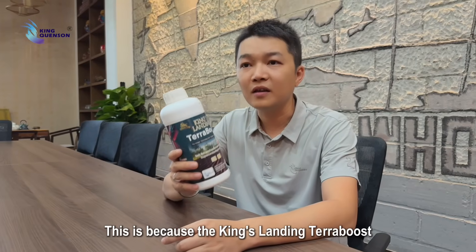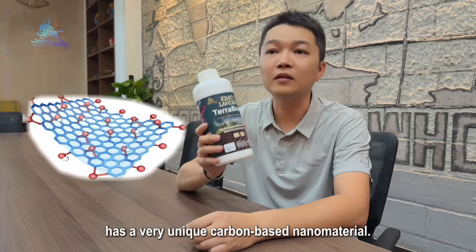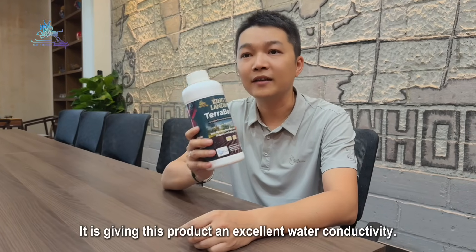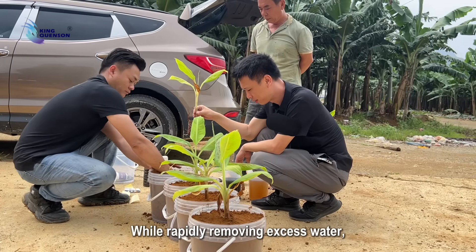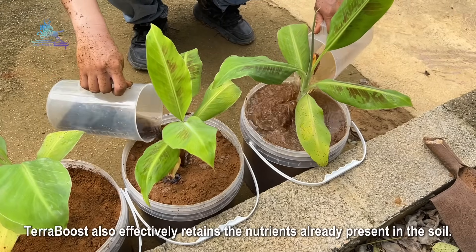This is because King's Landing Terraboost contains a very unique carbon-based nanomaterial, giving the product excellent water conductivity. While rapidly removing excess water, Terraboost also effectively retains the nutrients already present in the soil.